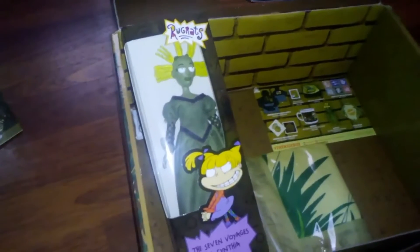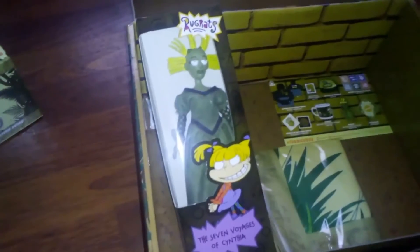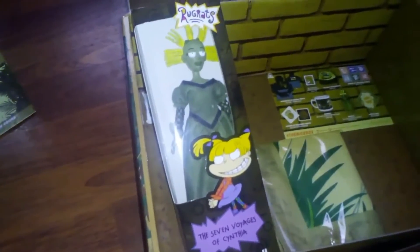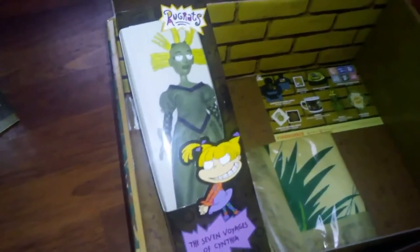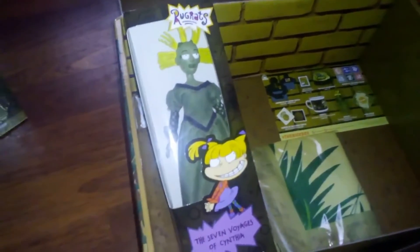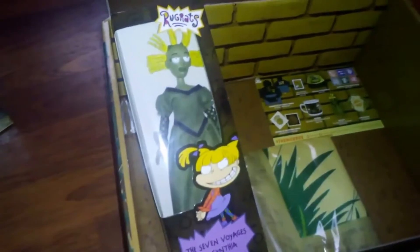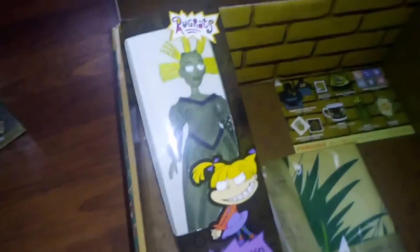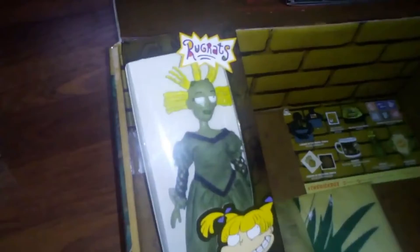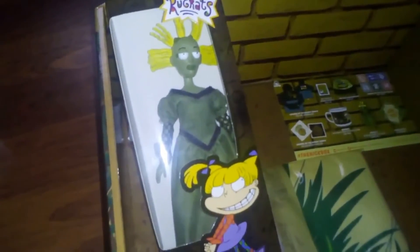I wasn't subscribing at the time, but I was able to get original Cynthia from eBay. But for anyone who missed it or didn't want to dish out a hundred dollars — cause that's what people were selling them for, anywhere from like 80 to a hundred. I think I got mine for really cheap. People are holding on to Cynthia just cause it's so iconic. So for all of us that missed that box, we have Cynthia from The Seven Voyages of Cynthia. I really like this one.